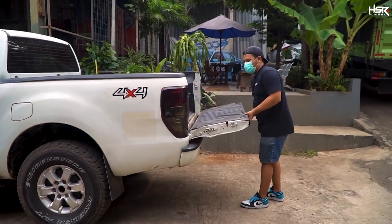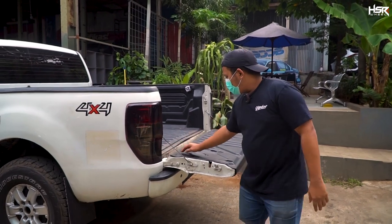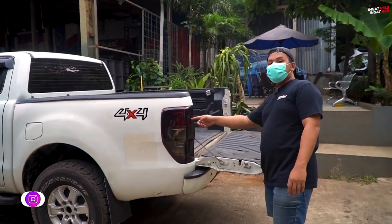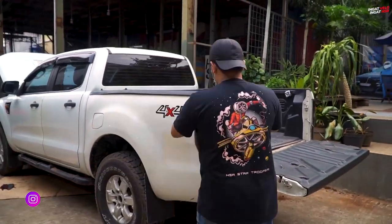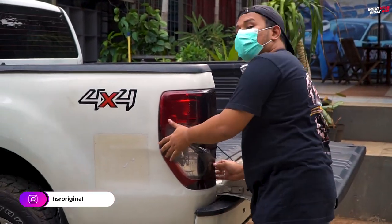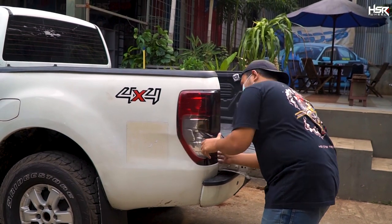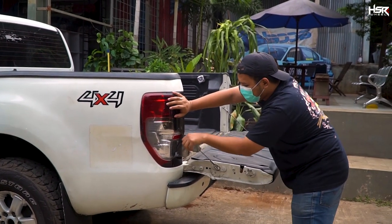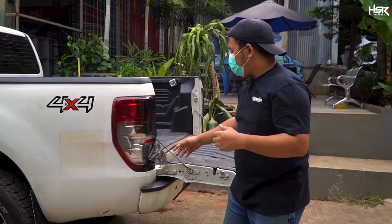Baru banget nyampe, langsung kita sidak. Tuh, udah pada kropos. Deck-nya juga. Lampunya nih, udah jelek, kita bukain aja — udah nggak bagus. Wah, ini juga udah nggak ada baut — oh, patah dia. Ini PR-nya banyak banget. Kalian boleh komentar di bawah, kira-kira bagian apa saja yang harus kita ganti supaya mobil ini keren lagi, mantep lagi.